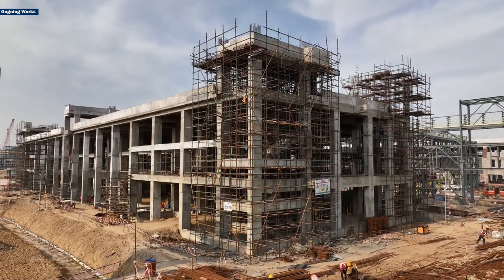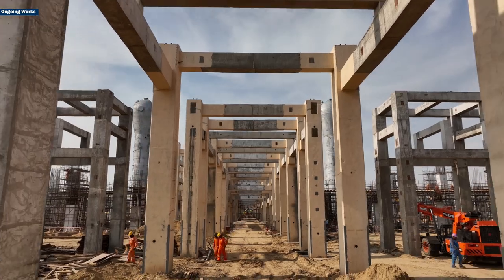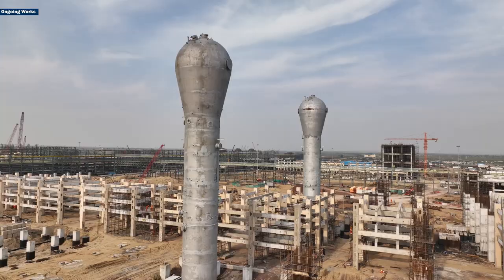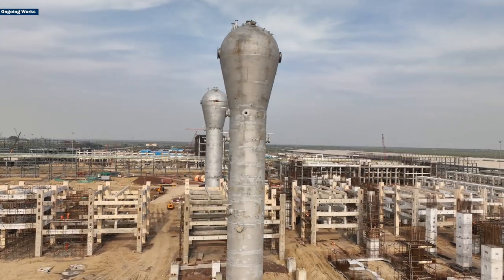So far, slab casting for substation buildings and pre-cast civil construction works for all the pipe racks have been completed. The foundation of two reactors has been finished, with one reactor already erected.